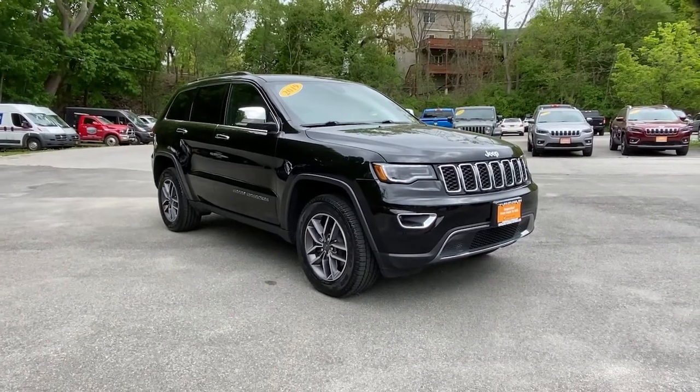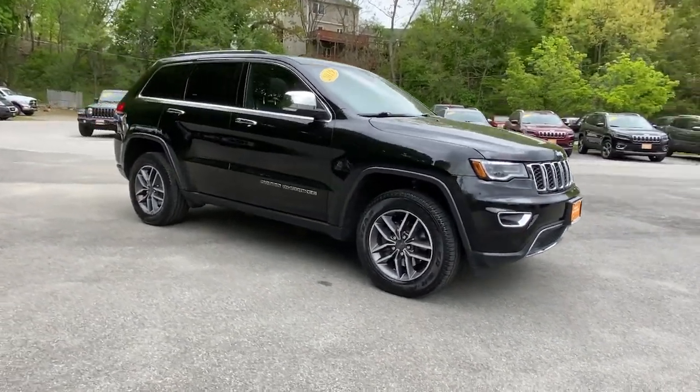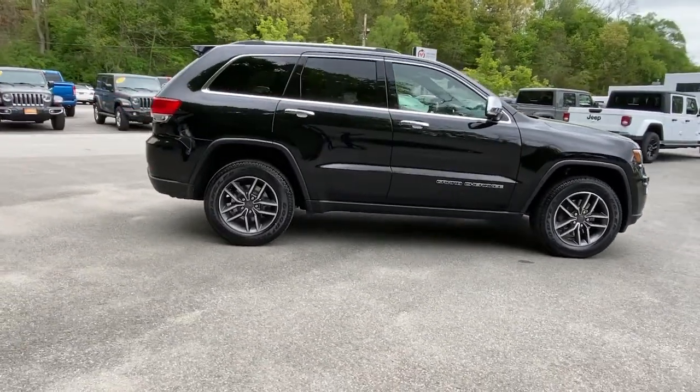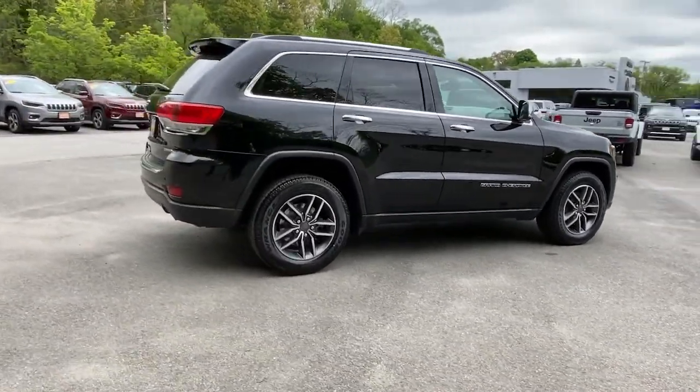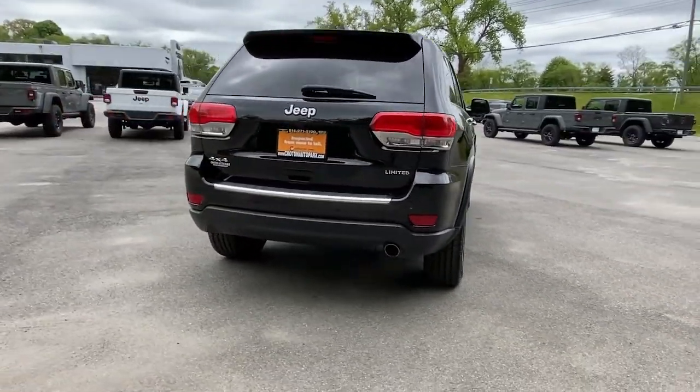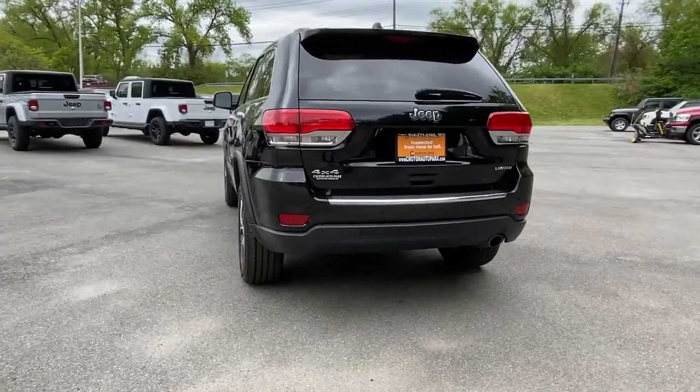Introducing the 2019 Jeep Grand Cherokee. This vehicle is an outstanding buy with fewer than 30,000 miles on the odometer. The Jeep Grand Cherokee — the stylish all-terrain SUV that lends comfort, high performance, and rugged capability.